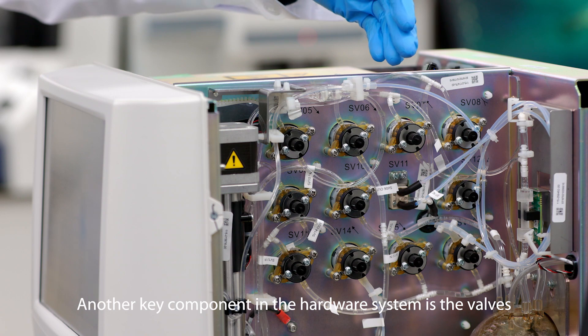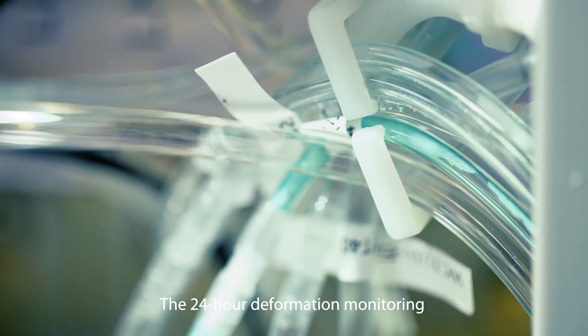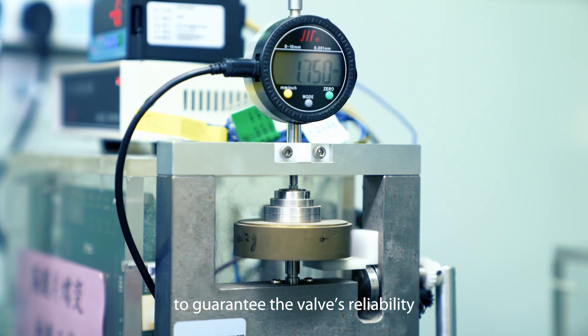Another key component in the hardware system is the valves. Twenty-four-hour deformation monitoring and corrosion resistance tests are performed to guarantee the valves' reliability.